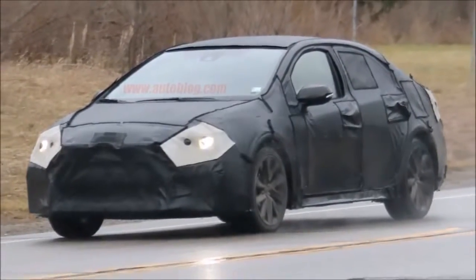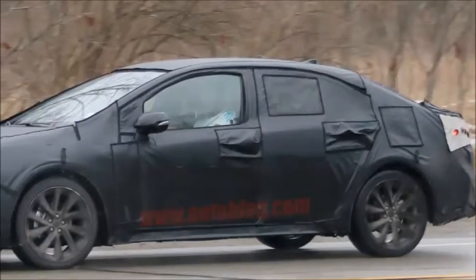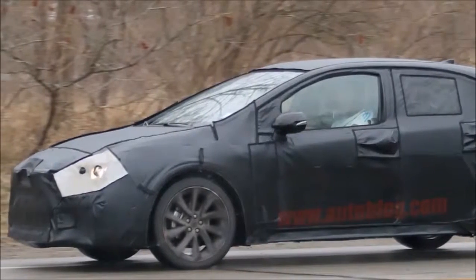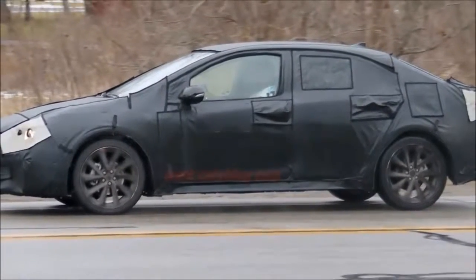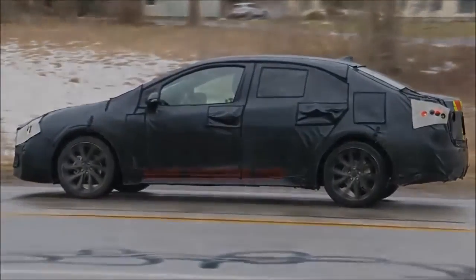After all, Volkswagen's MQB platform is a perfect example of the power of economy of scale, and that a shared platform doesn't limit the form a vehicle will take. MQB is under everything from the Audi A3 to the gigantic Volkswagen Atlas. TNGA will be that for Toyota, but on a slightly smaller scale.